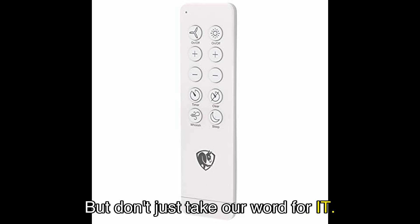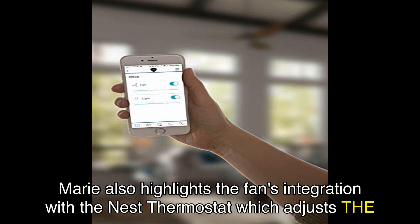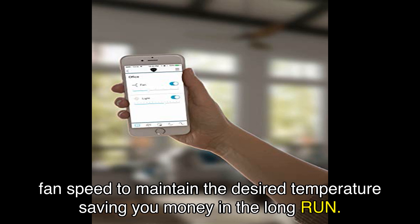Marie, a satisfied user, shares her experience with the Haiku fan. She praises its solid construction, noting that it doesn't wobble even at high speeds. Marie also highlights the fan's integration with the Nest thermostat, which adjusts the fan speed to maintain the desired temperature, saving you money in the long run.